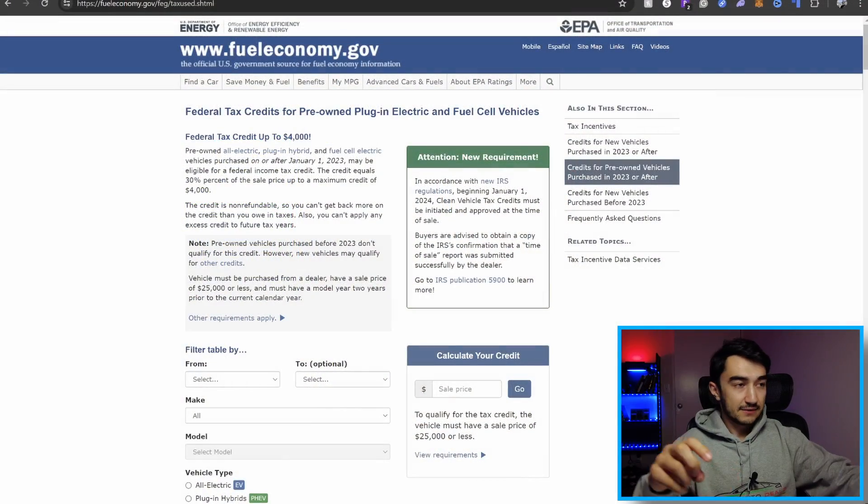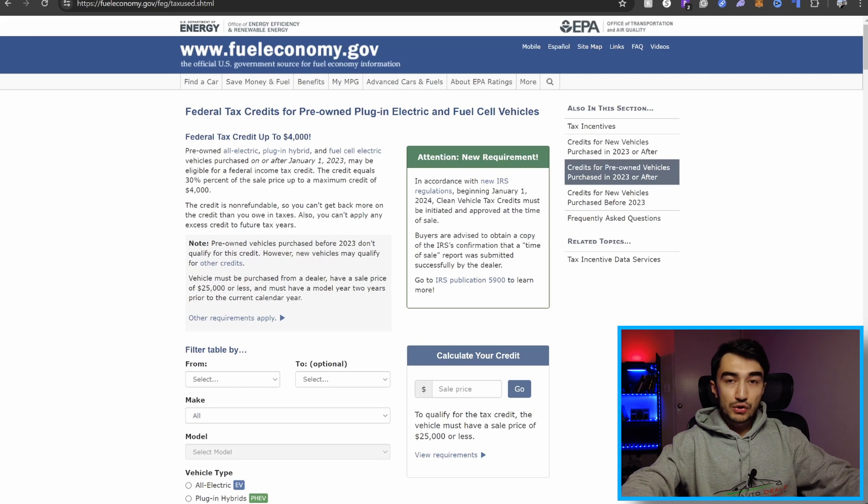The dealership will get that $4,000 from the IRS within 15 days after the sale is done. To learn more about this EV tax credit, you can go to fueleconomy.gov — this is a government website — and for used EVs there is a $4,000 tax credit available.